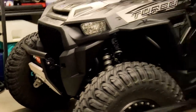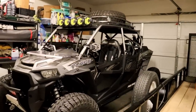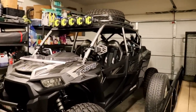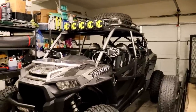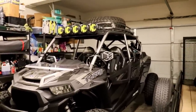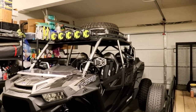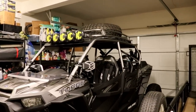Check them out — they make absolutely top quality stuff: long travel kits, doors, cages, bumpers, you name it. It seems like every time I look at their website they're coming out with something different. These guys are located in Southern California, pretty close to us, and just absolutely top quality stuff. I cannot say enough good things about the experience I had with them.